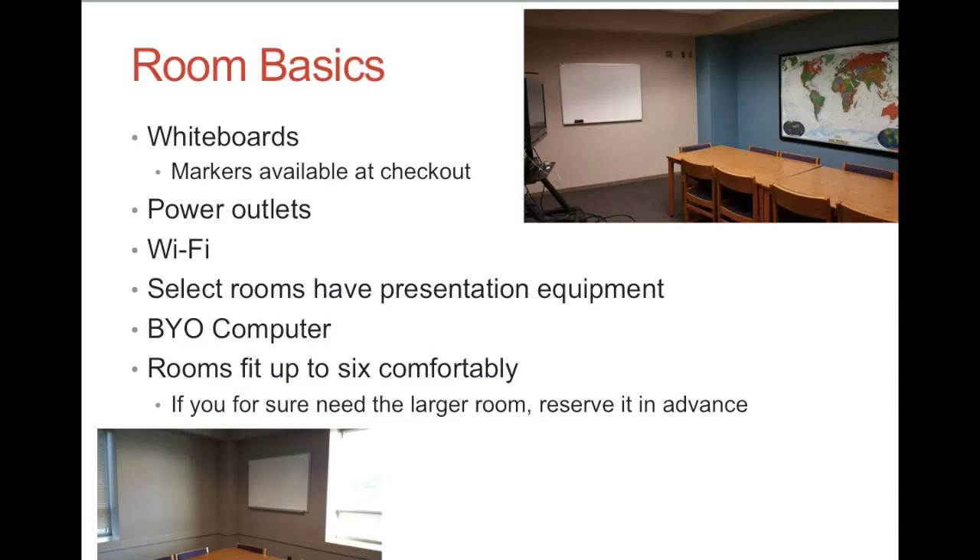Room basics. All the study rooms have whiteboards — we provide markers, just ask at checkout — power outlets, and Wi-Fi access. A few of our rooms have presentation equipment, including TVs and DVD players. None of the rooms have computers, so be sure to remember to bring your own laptop.